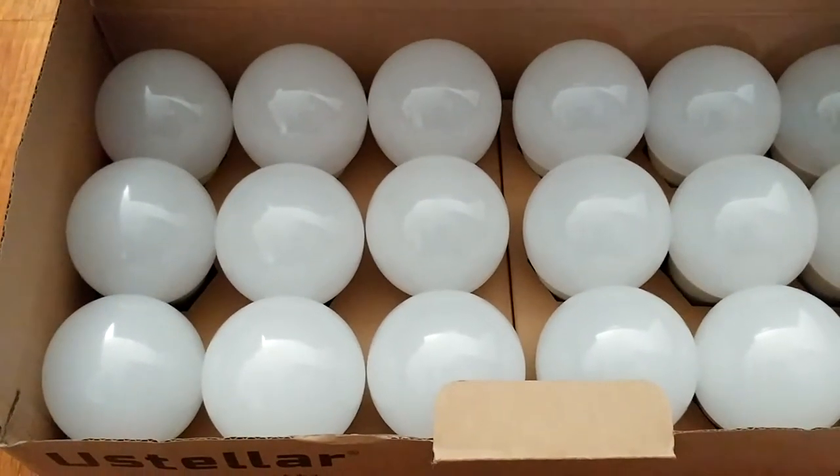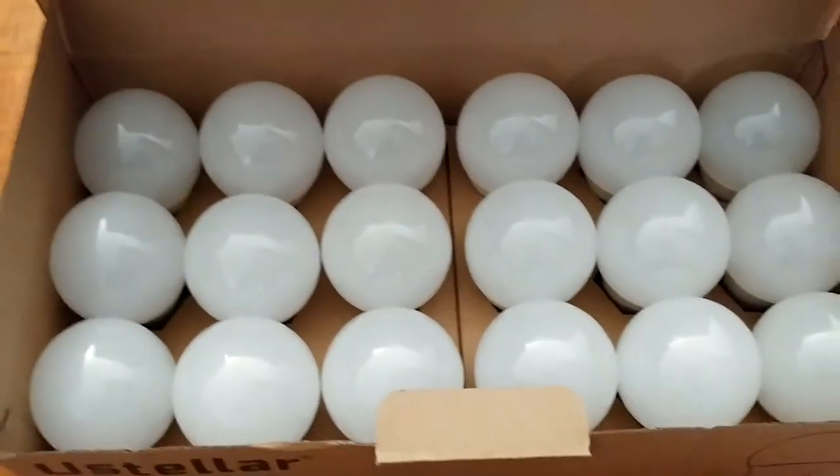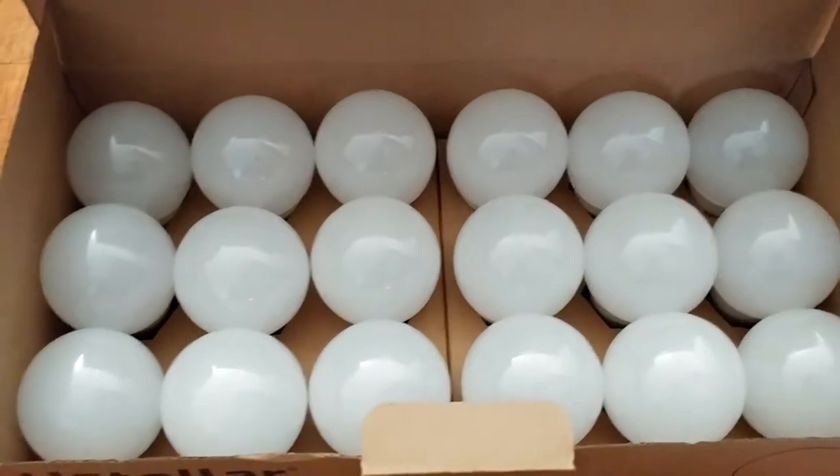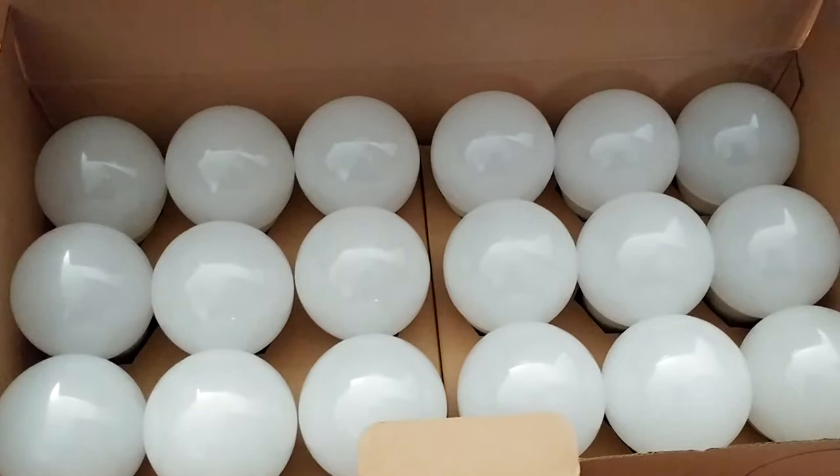Energy costs are expensive, so we wanted to save some money. We found that switching to LED bulbs does save quite a bit of money on your electricity bill over time, so it's a good investment.